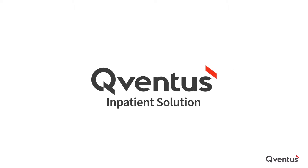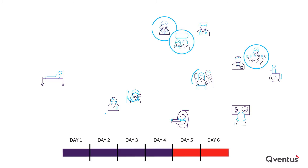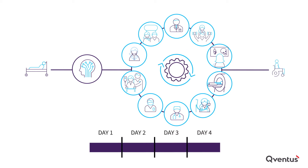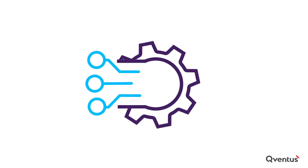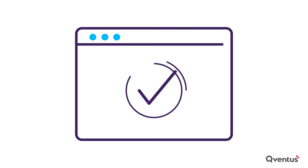Fortunately, there's a new approach. The Cuventus inpatient solution is purpose-built to hardwire discharge planning best practices, including early discharge planning and proactive management of discharge barriers. It uses modern innovations in artificial intelligence, machine learning, and behavioral science to automate manual steps and reduce variability.